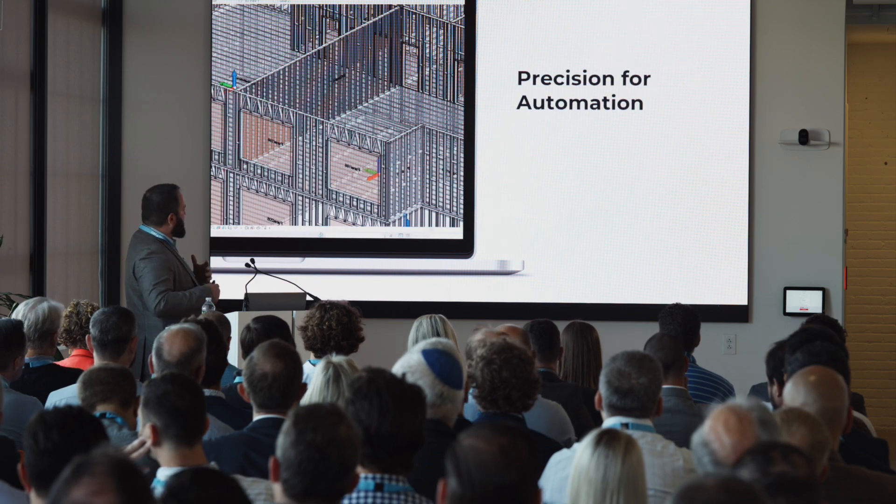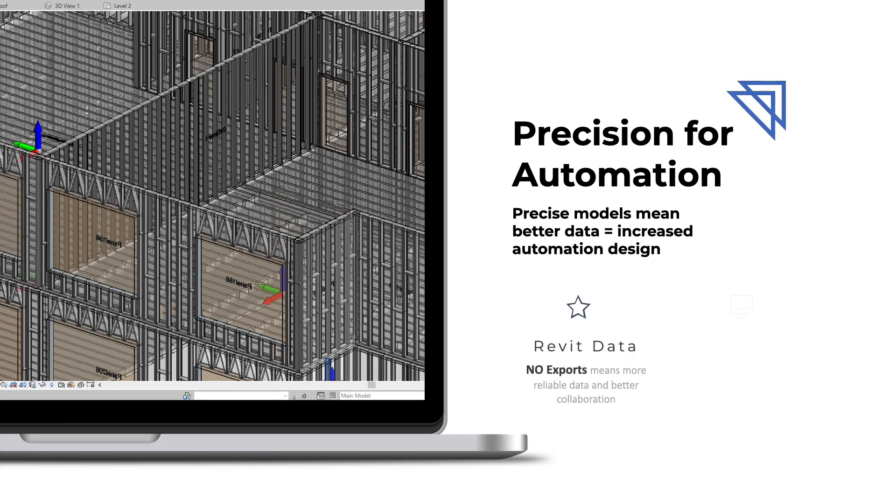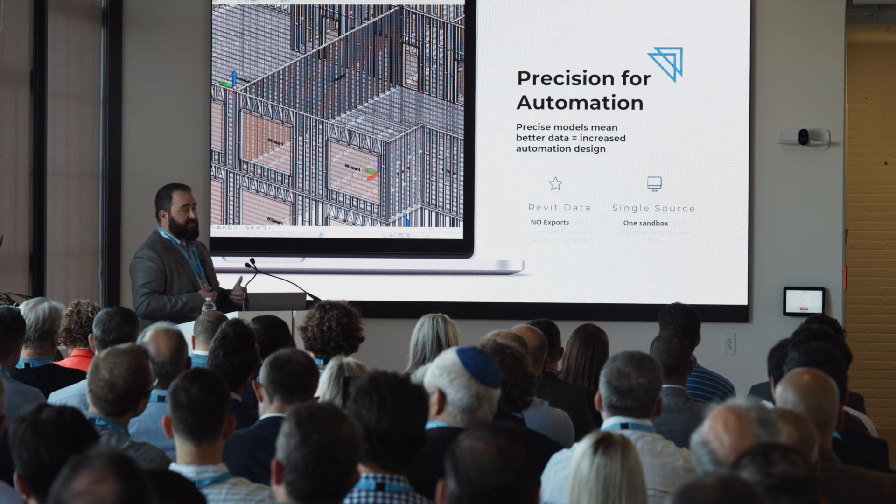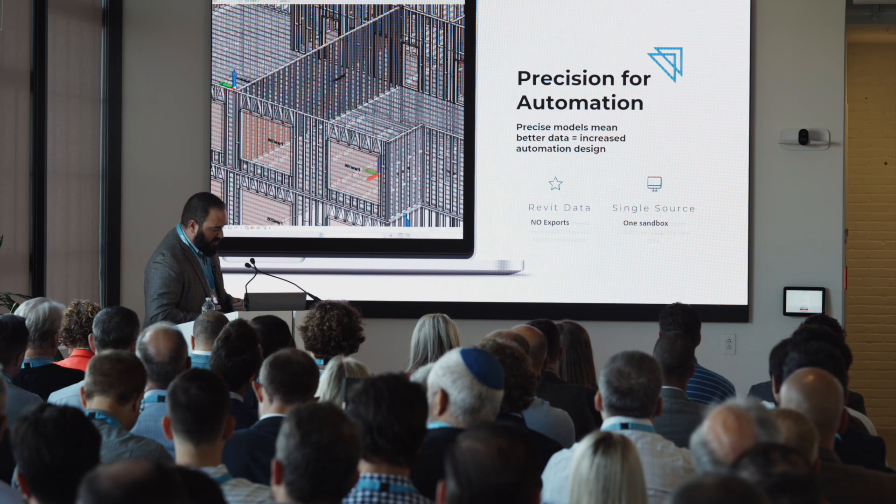Let's discuss precision for a moment. In the world of fabrication, this takes on an extremely different meaning. We understand that the precision of these machines is far greater than your typical construction tolerances — we're talking millimeter precision — but also far greater than your typical precision found in your day-to-day Revit model. It's a huge benefit, but we have to be careful that it can become an issue down the road if we do not pay attention to our source data.